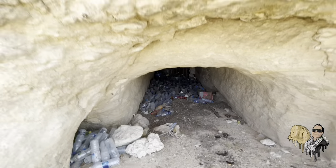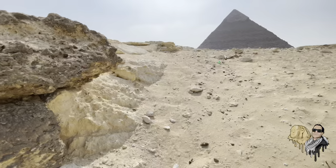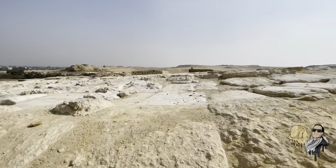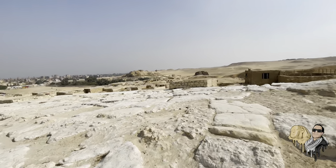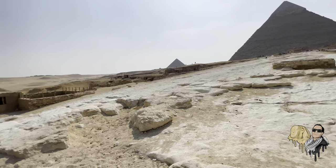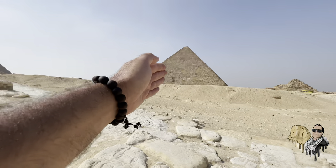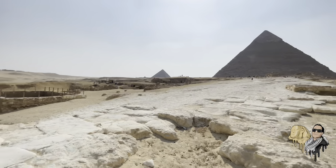Not to digress from the Osiris Shaft itself — I'm going to take you around to the front. It's locked up, so it's not available to the general tourist. I'm excited because my next tour of Egypt, in just two weeks, we will have the special permissions permit to visit the Osiris Shaft. Just to orient you: these are the pyramids of Khufu, Khafre, and Menkaure.